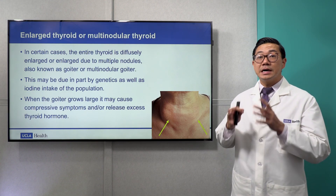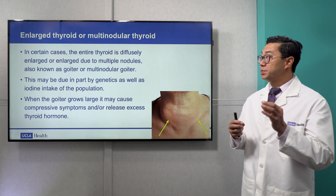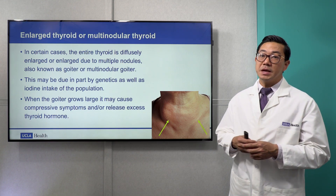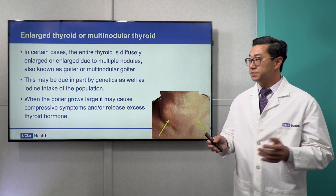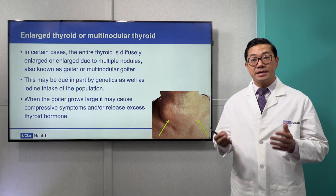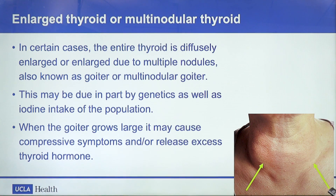In certain cases, the entire thyroid is diffusely enlarged or enlarged because of multiple nodules. This is also known as goiter or multinodular goiter. This may be in part due to genetics as well as iodine intake of the population. In this picture at the bottom right, you can see at the arrows a classic appearance of a goiter as a neck mass at the lower aspect of the neck.